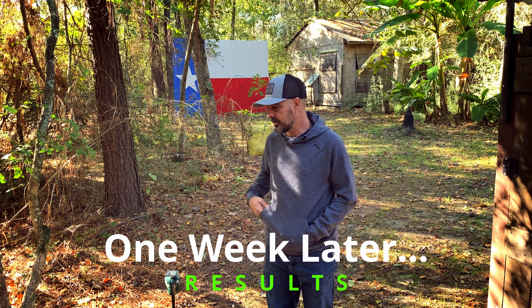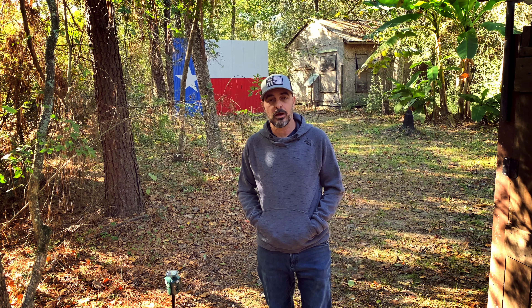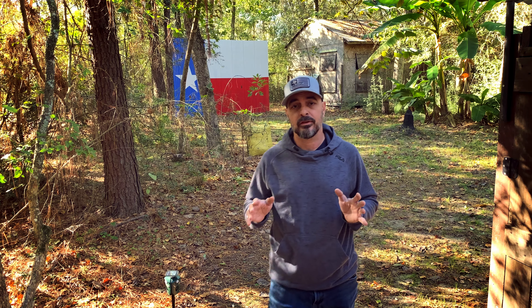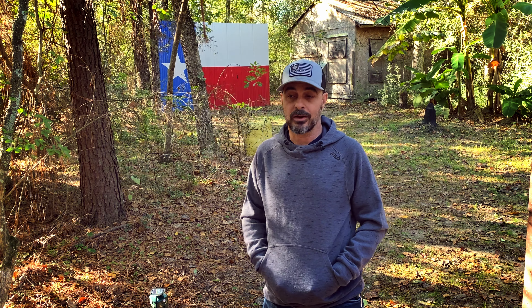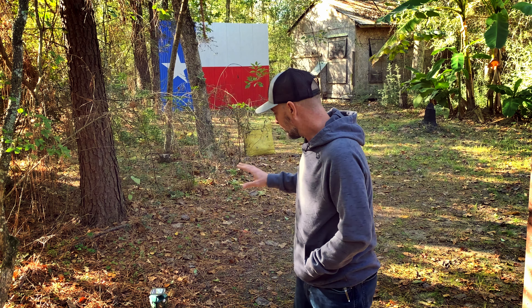Now that we've had the X-Pest products — the vole deterrent and the other animal deterrent — in the ground for a little while, I wanted to talk about results. It's important to understand the temperature has changed pretty dramatically in the last week or so. We went from very hot in the 80s to very cold — down to about 34 last night. I'm a Texan, so I'm freezing at 50 degrees. We had a few days to review this, and one of the interesting things about the foraging device is it's a little different than ones I've used in the past.